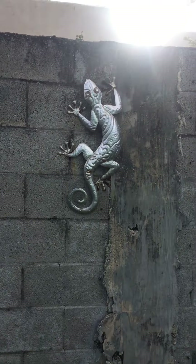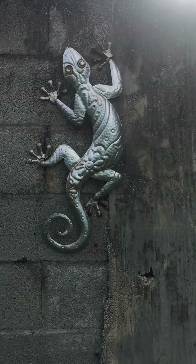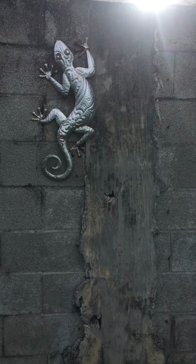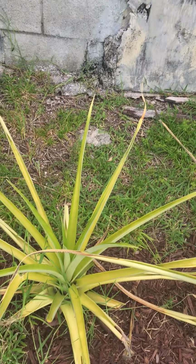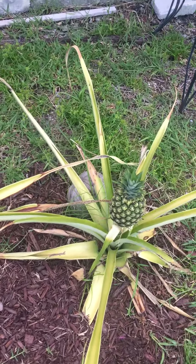I'll do a little zoom here. As you can see, some other bananas are off. This is another type of plant here. And just a little lizard on the wall.